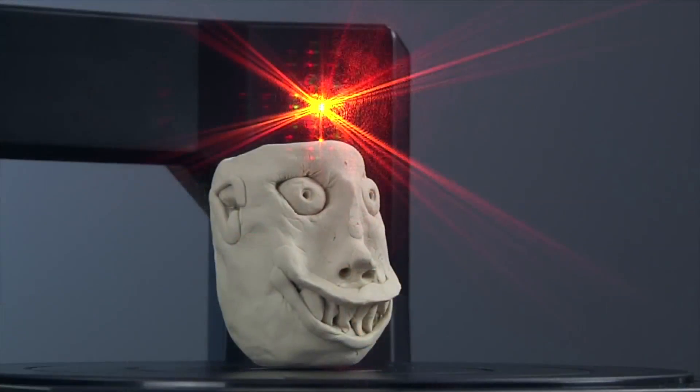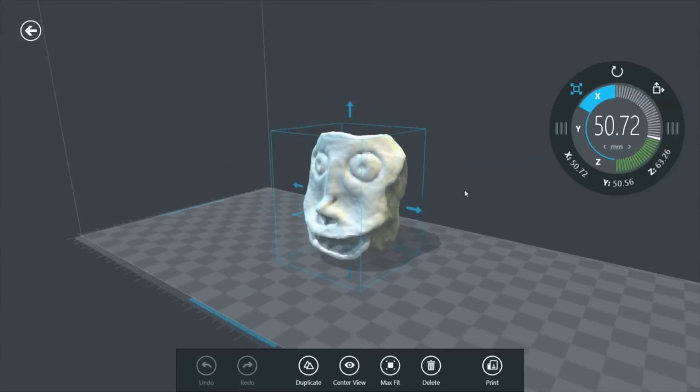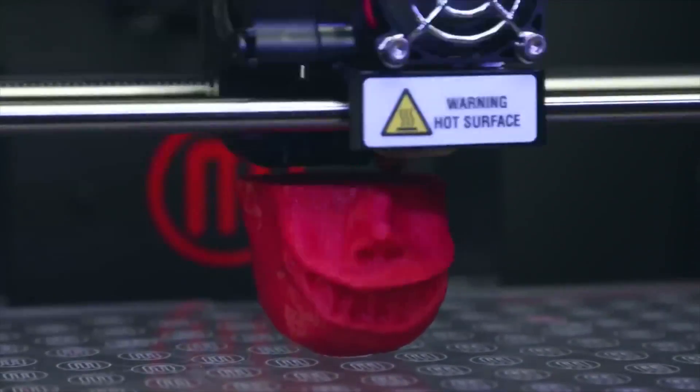The process of 3D printing is fairly simple. You can scan an existing three-dimensional object, or you can make one in a 3D modeling software, and the printer will divide the object into multiple horizontal layers and then print them individually to finally create a 3D print.